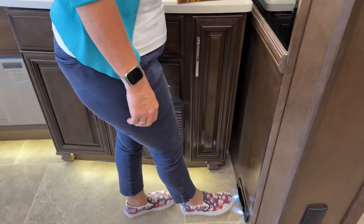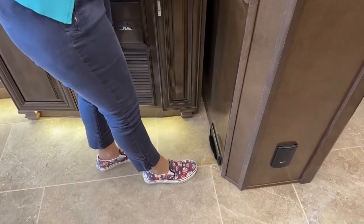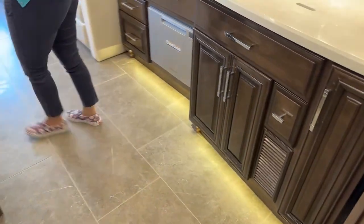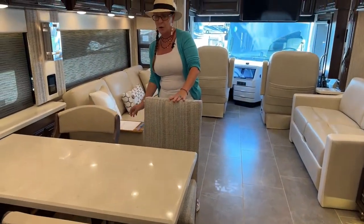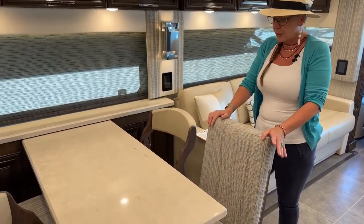Both coaches will have central vac. This table is optional, and it's kind of fun to be able to show you a dinette versus a booth. This is a great aspect of the comparison — I wanted to show you how much space you have. This is really big space.